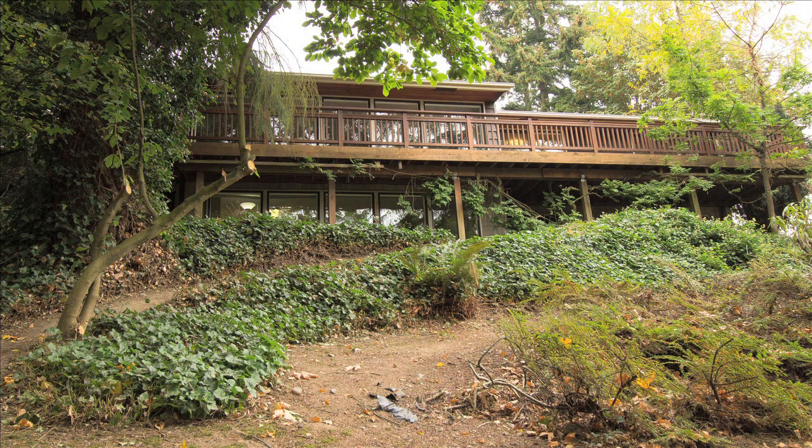Conveniently located to freeways and light rail. Thank you for touring this custom-built home with me. If you'd like further information, please give me a call or visit my website. Thank you.